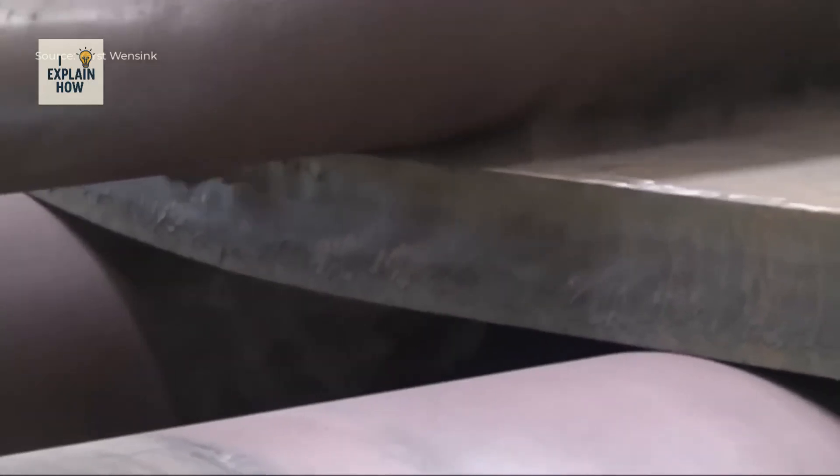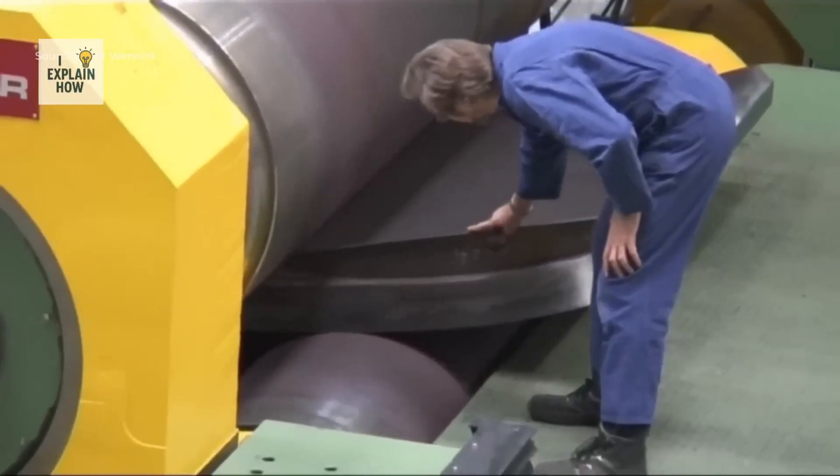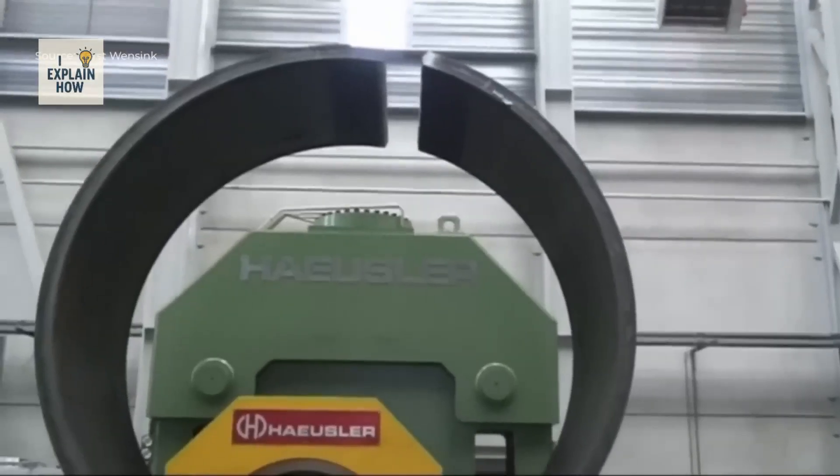Every phase — from edge preparation, preheating, cutting, rolling, welding, to pressing — is carried out with absolute coordination and rigor that guarantees the reliability of the final pieces.